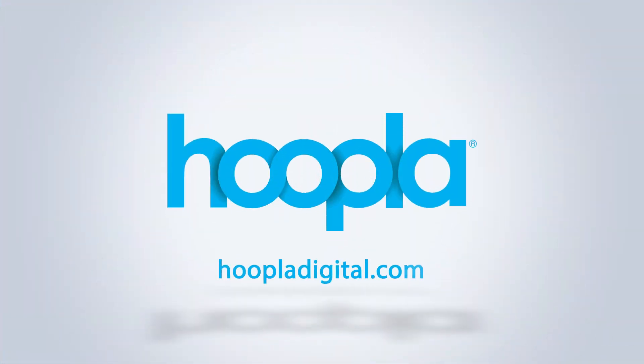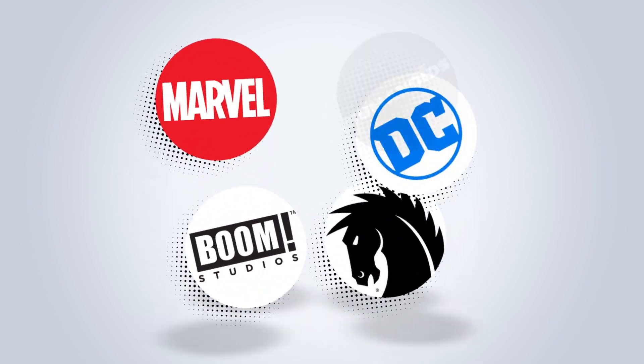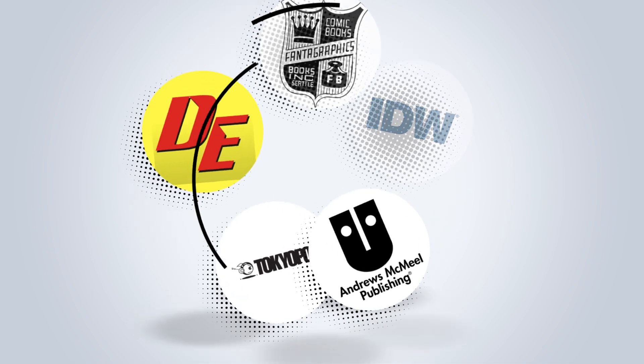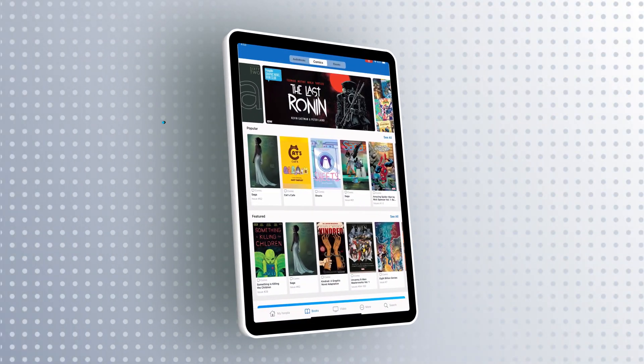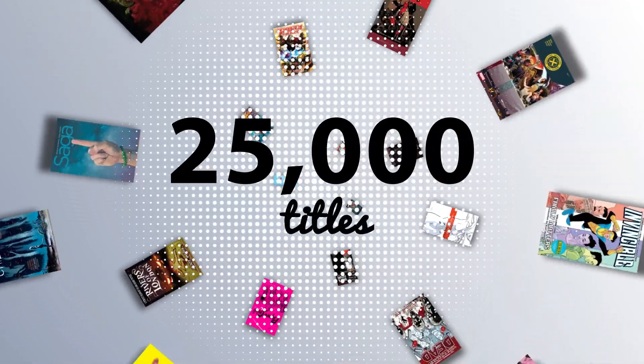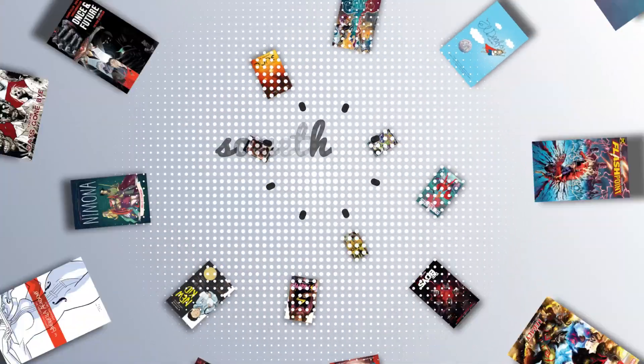Bring the vast universe of comics to life with Hoopla Digital. From the biggest names to rare finds, Hoopla offers the broadest collection in the industry to provide library patrons digital access to comics and graphic novels. With more than 25,000 titles always available, the collection has something for everyone.